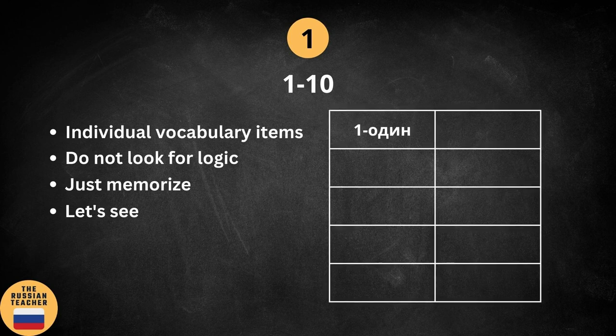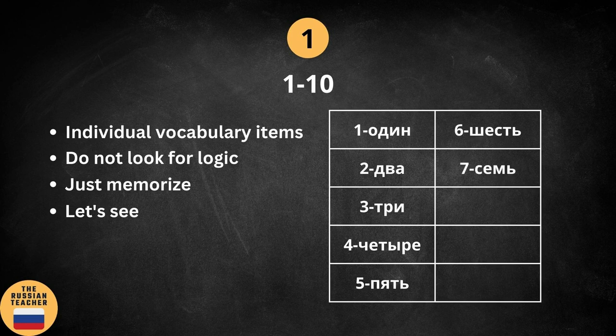Here we go: 1, 2, 3, 4, 5, 6, 7, 8, 9, 10. I strongly advise you to learn these numbers properly, because we are going to use them to form the rest of the numbers. So let's go through them quickly one more time: 1, 2, 3, 4, 5, 6, 7, 8, 9, 10.